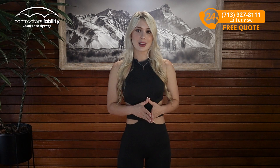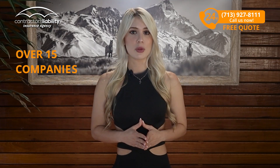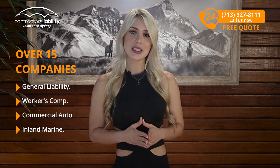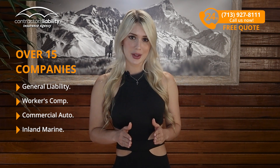Most times your local agent can only represent 2 or 3 companies to get you the best price. We work with over 15 companies that provide the policies you need through all 50 states. So, if you're a roofer in Arkansas, this is what you need.